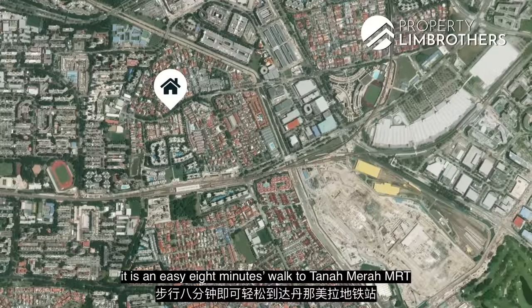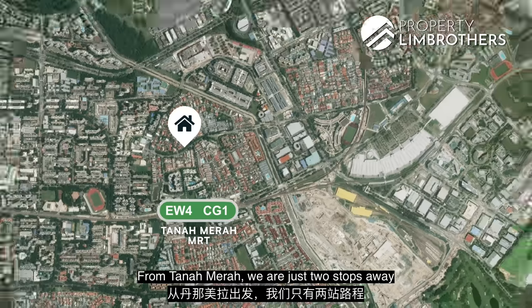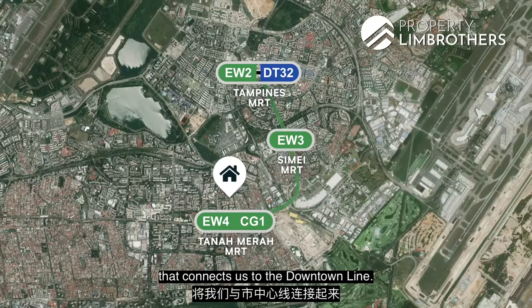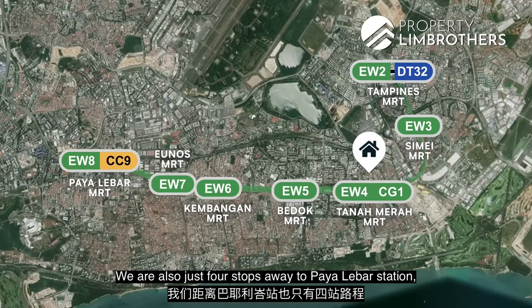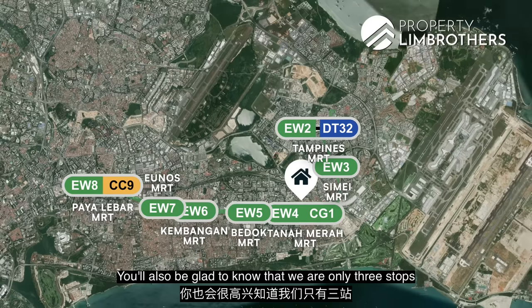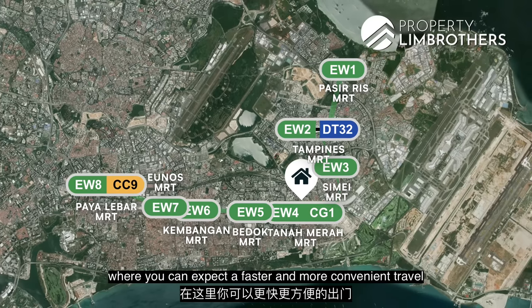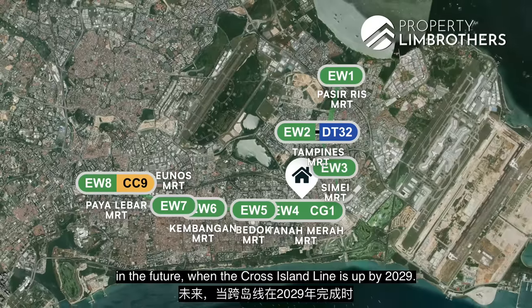There is also thoughtful planning for the residents — you can see there is quite a deep setback comprising greenery separating the house and the road. From our house it is an easy 8-minute walk to Tanamera MRT on the East-West Line. From Tanamera, we're just two stops away from Tampines Station that connects us to the Downtown Line, and just four stops away to Paya Lebar Station, which connects us to the Circle Line. We are also only three stops away to Pasir Ris, where you can expect a faster and more convenient travel in the future when the Cross Island Line is up by 2029.